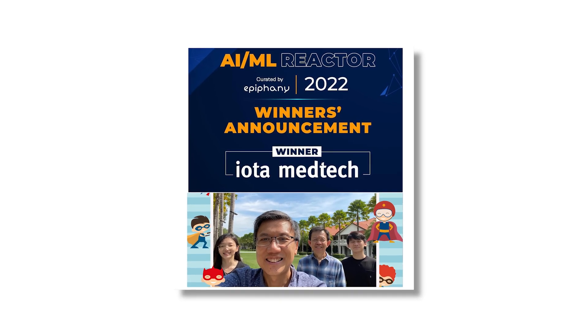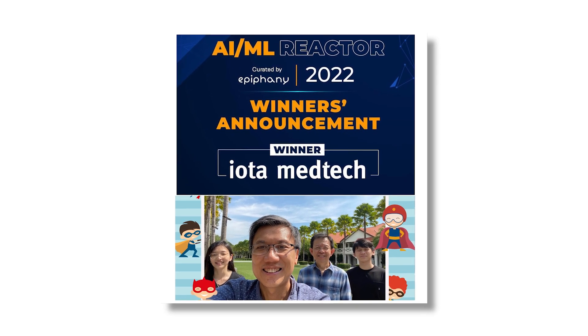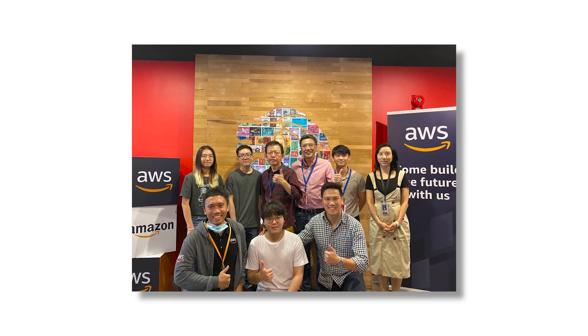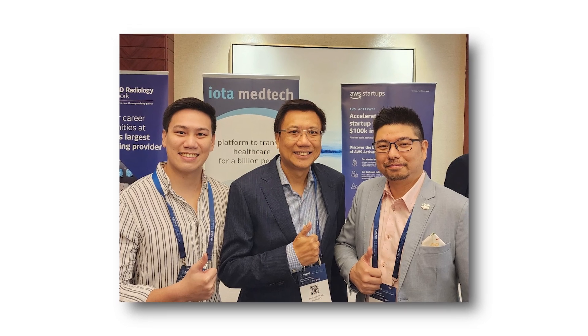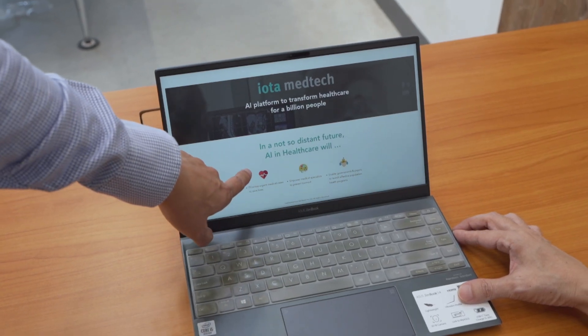As a part of the AWS Partner Network, we have been able to expand our reach beyond Singapore and scale quickly to provide our AI products and solutions to healthcare customers across the region. We also had the opportunity to join exclusive AWS programs such as the AWS AI ML Reactor Program for ASEAN in 2022, which we emerged champions out of 300 plus applicants, and the AWS Data Lab Program in 2023, which gave us access to AWS specialists who assisted us with diving deep into enhancing our solution by leveraging cutting-edge technologies.